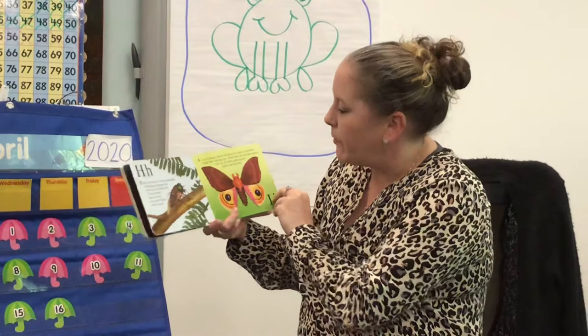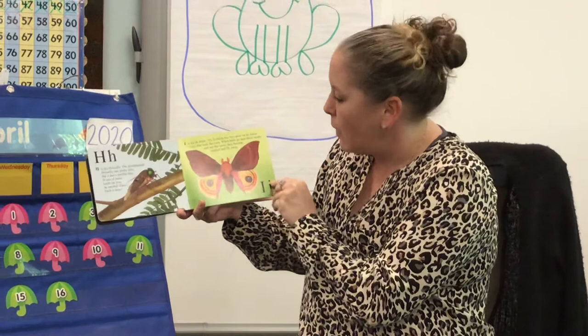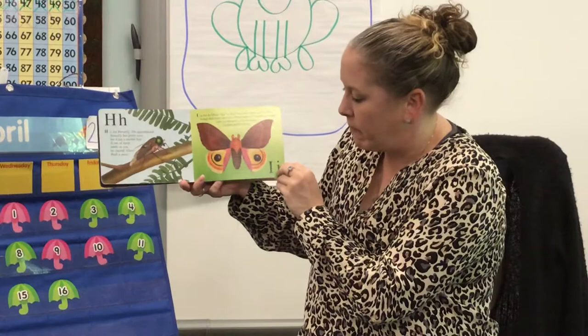I is for eel moth. The eel moth has two spots on its lower wings that look like eyes. When birds go near these moths and see the spots, they become startled and fly away.